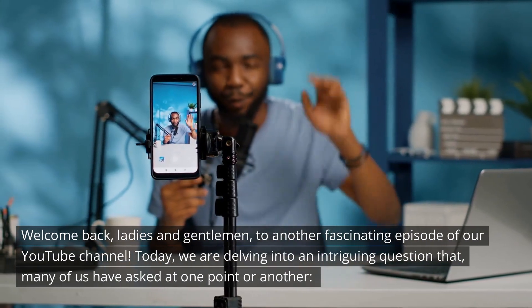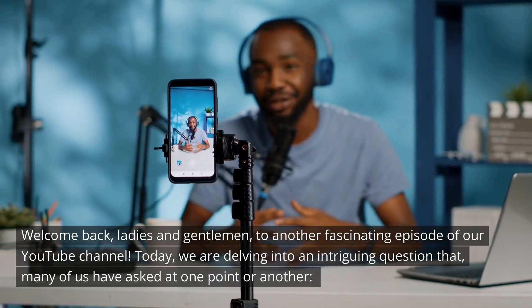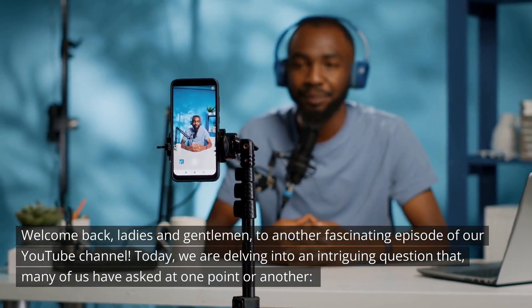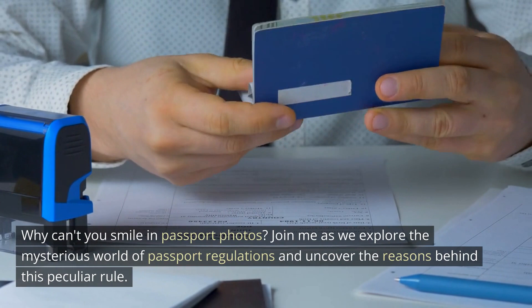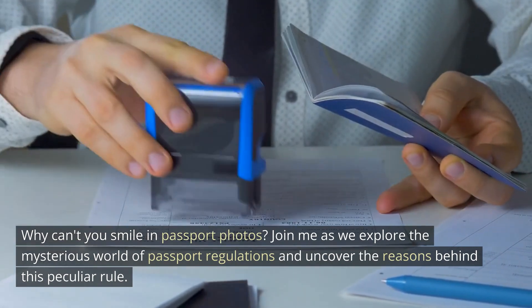Welcome back, ladies and gentlemen, to another fascinating episode of our YouTube channel. Today, we are delving into an intriguing question that many of us have asked at one point or another: Why can't you smile in passport photos? Join me as we explore the mysterious world of passport regulations and uncover the reasons behind this peculiar rule. Let's dive in.